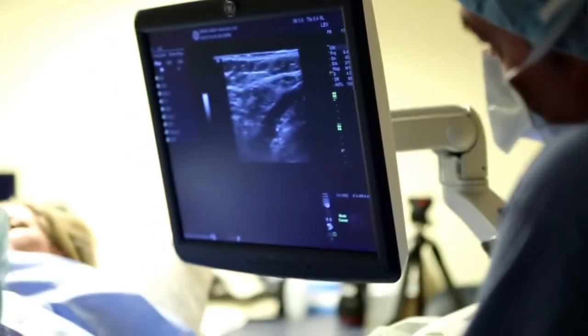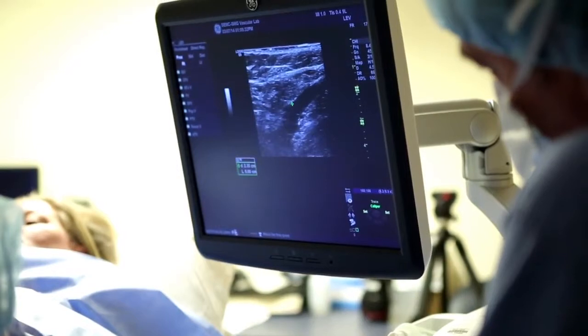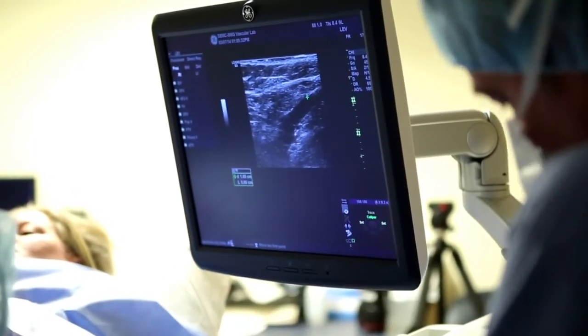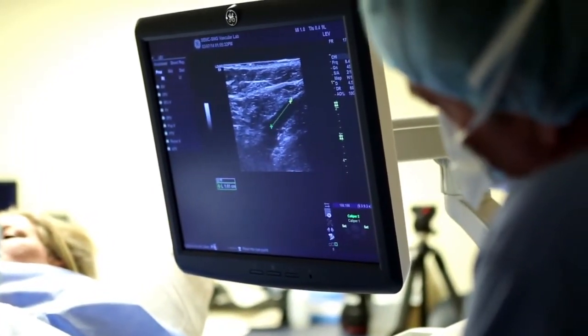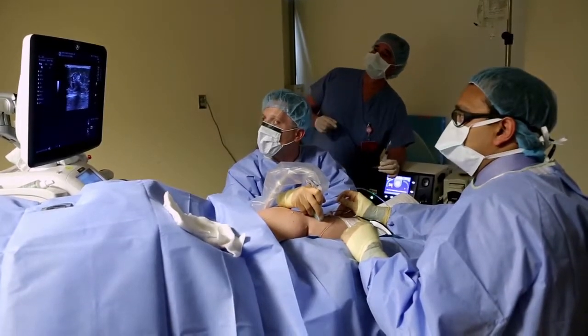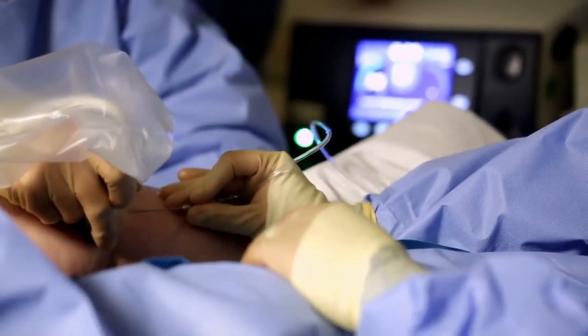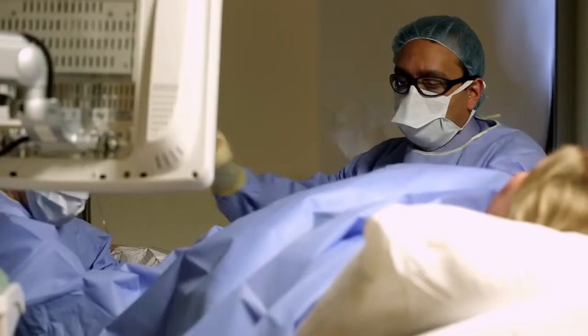In conjunction with another one of our efforts, which is treating ruptured aortic aneurysms — a significantly life-threatening condition — treating those with a minimally invasive approach means we're able to treat patients who are very, very sick without requiring general anesthesia. And that's very important in these critically ill patients.